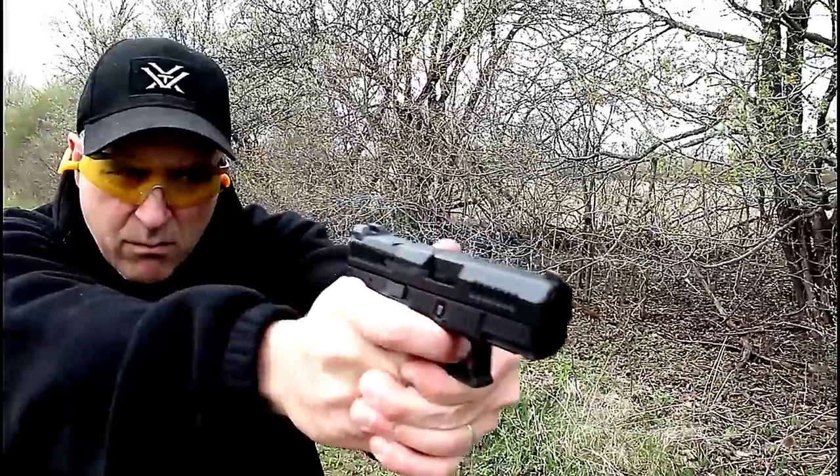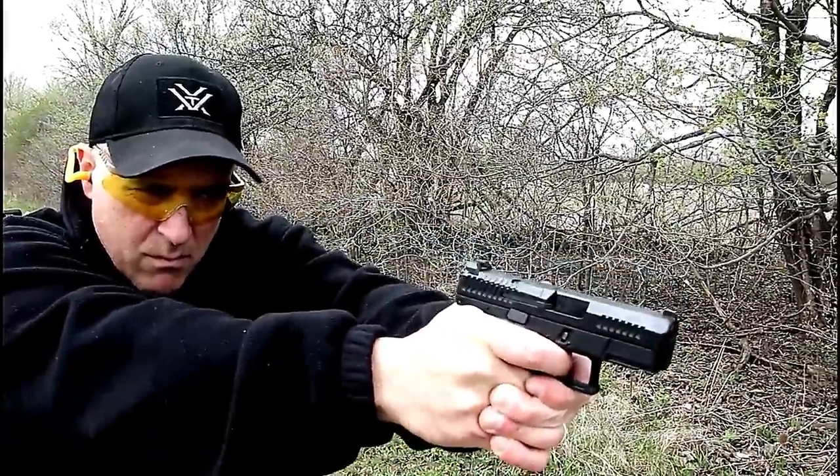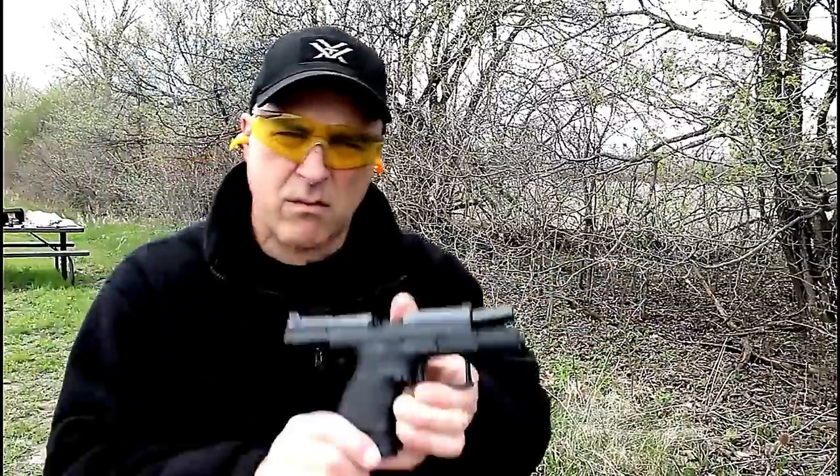I still get comments today, people saying they want the P10S — the optic-ready model — and they just can't find it. I'm starting to see them now, but I consider that one of the greatest teases in handgun history coming right from one of my favorite manufacturers, CZ USA.